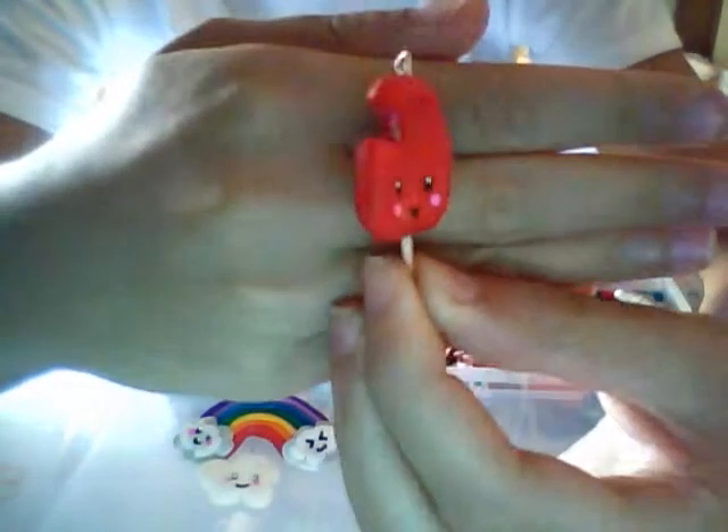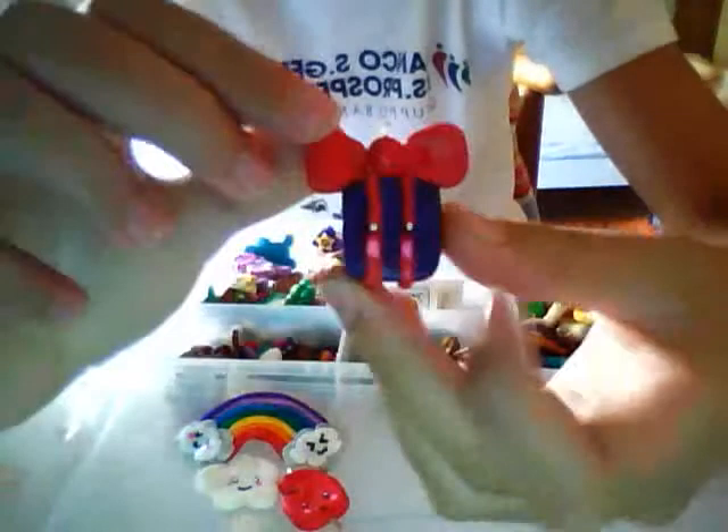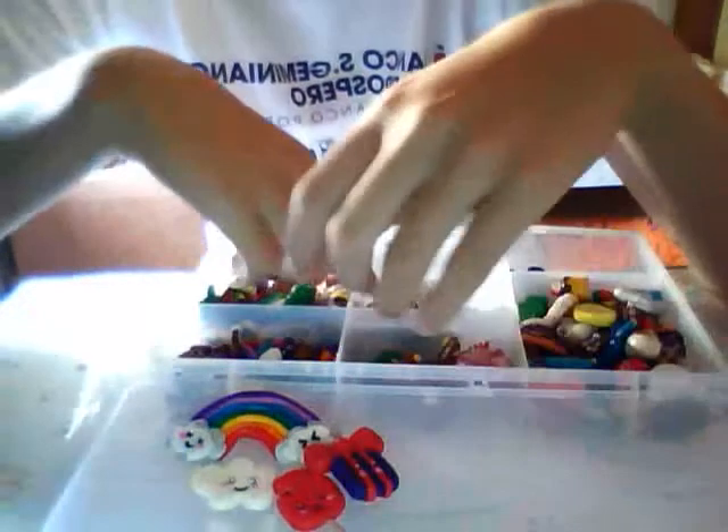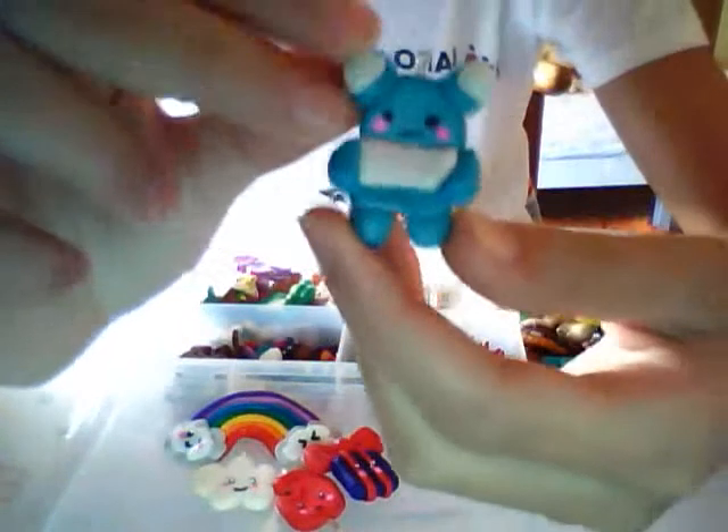Then I have this giant popsicle or creamsicle. And then I have this Christmas gift. Then I also have Yasumi Bakura from Sanix.